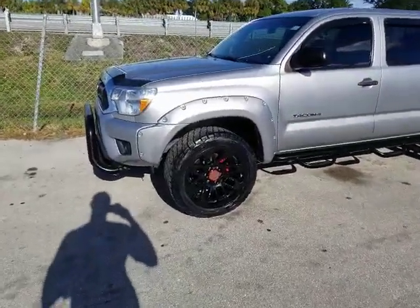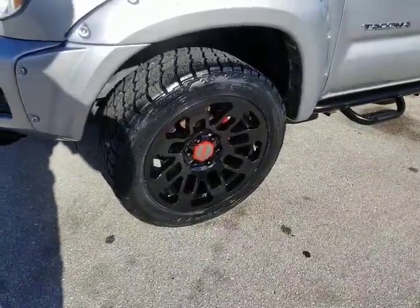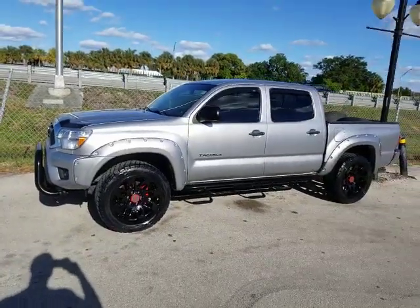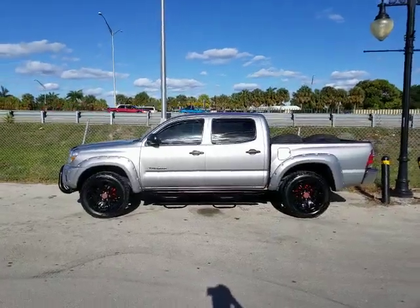Right now we're looking at a Toyota TRD factory wheel. Great looking wheel — 20 by 9. Put a 265/50/20 on here. This is the SR5 version, so it's a little lifted than the normal version. Great looking wheel, came out really nice.